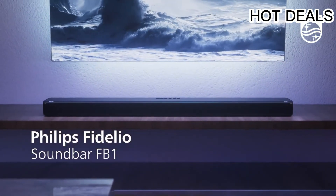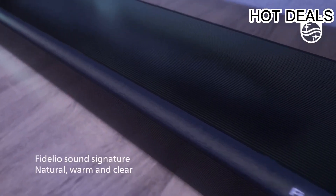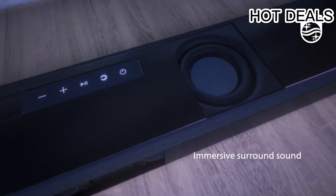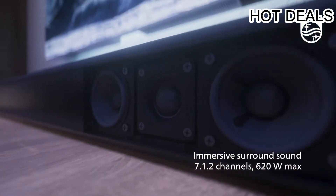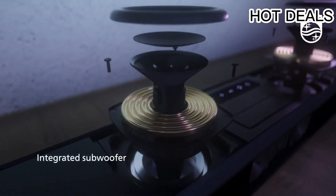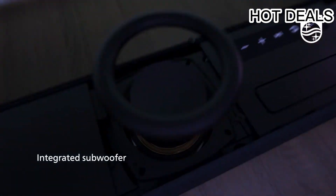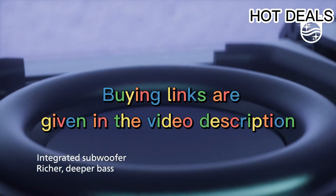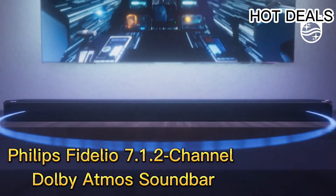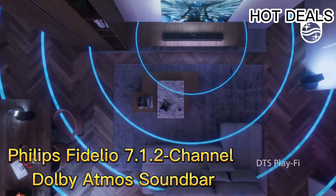Hello everyone and welcome back to your favorite channel. In this video we're going to take a look at some of the best soundbars — the five best Dolby Atmos soundbars you can buy in 2023. All the Dolby Atmos soundbar product buying links are given in the video description. First up: the Philips Fidelio 7.1.2 channel Dolby Atmos soundbar.